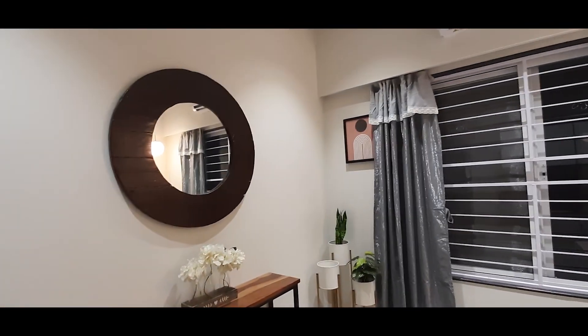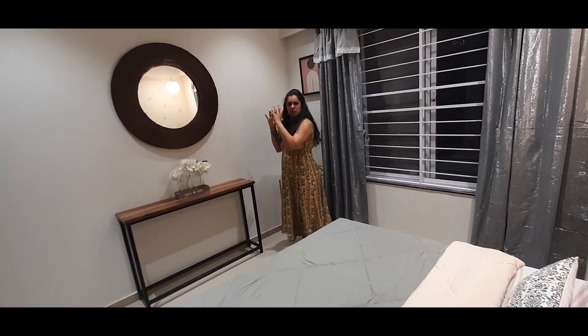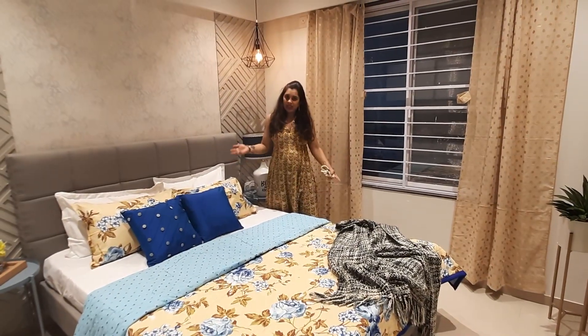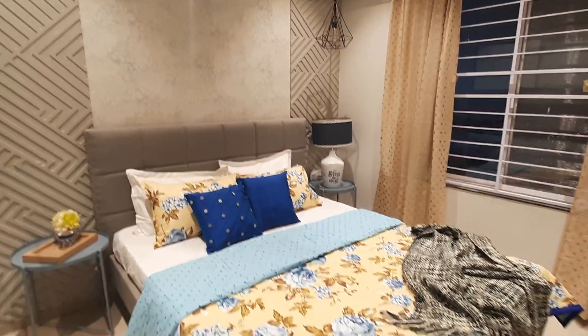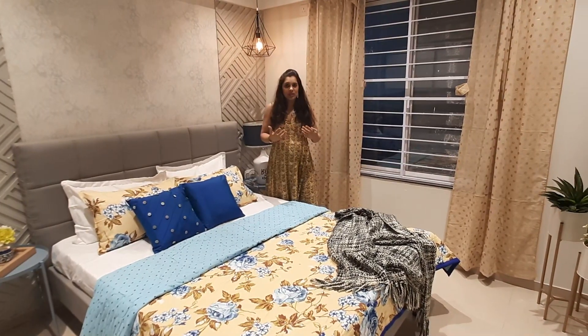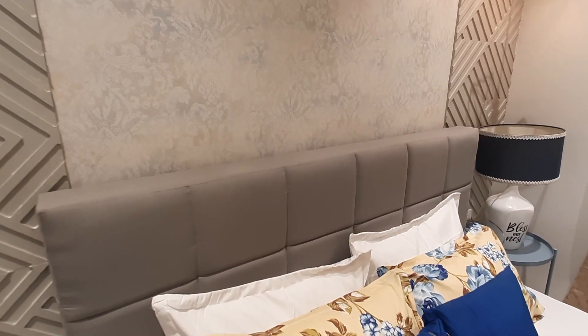This is the master bedroom of the 1BHK apartment we are designing as a sample flat. Keeping the brief common for both flats, we have kept the decor minimal and housed everything necessary in a bedroom — the wardrobe is sliding. We did not want people to feel that because it's a 1BHK they can't have a luxurious feel. So we added beautiful MBH wall paneling, a lovely wallpaper, and a tufted headboard to the bed, which gives a very nice, cozy, and luxurious feel to the room.